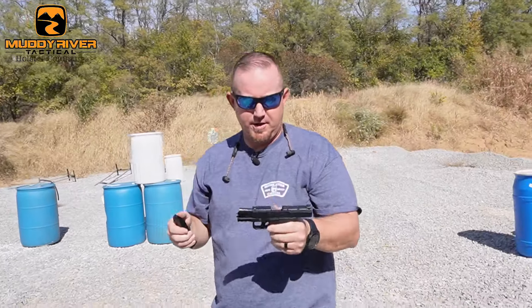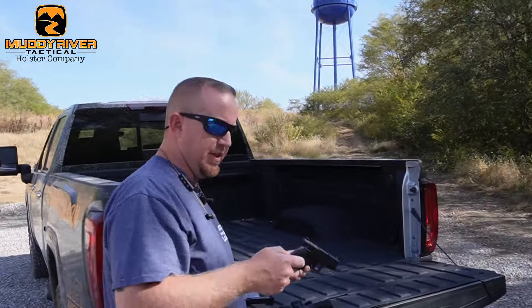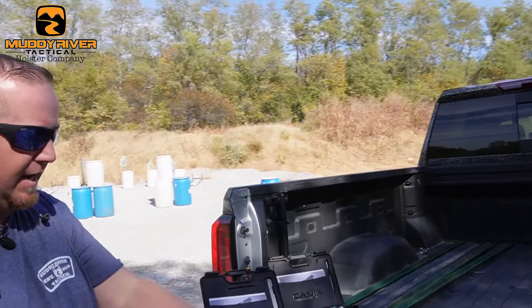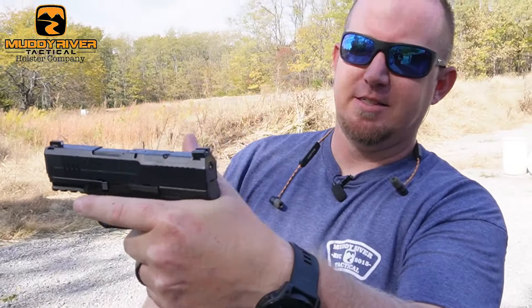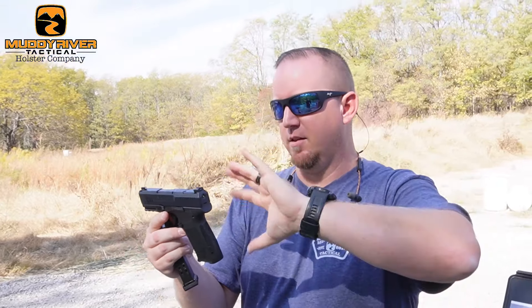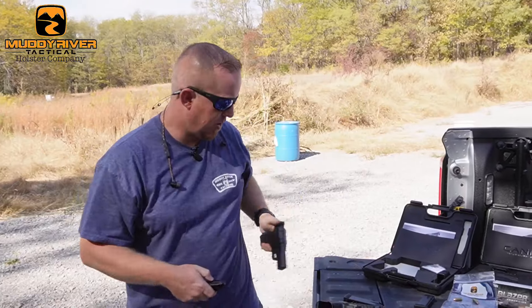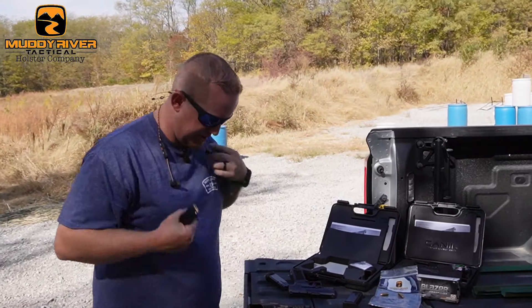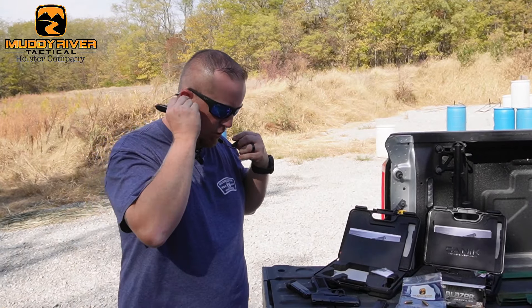Overall it shoots pretty good — no hiccups. We're shooting Blazer 115-grain full metal jacket through both of these. The sights on this one seem to shoot low, which I kind of have the same issue with on the regular MC9. Looking at the grip, it sits up high and doesn't have as low a bore axis as some other pistols, so that may be part of it. Let's try the LS version — I'm more curious about this one because the longer barrel may make recoil a little easier.